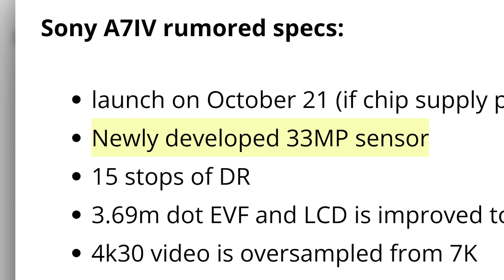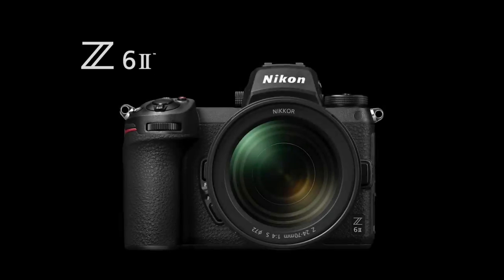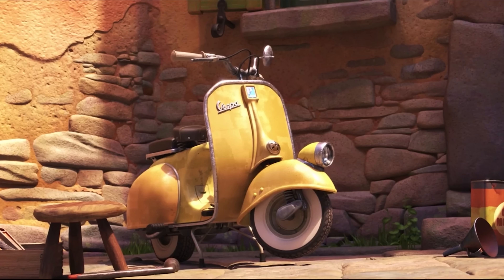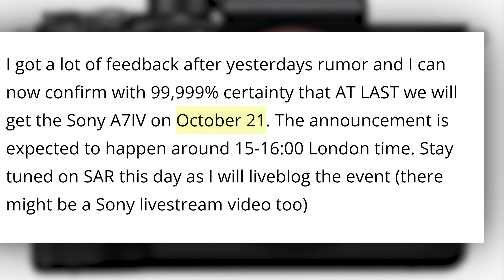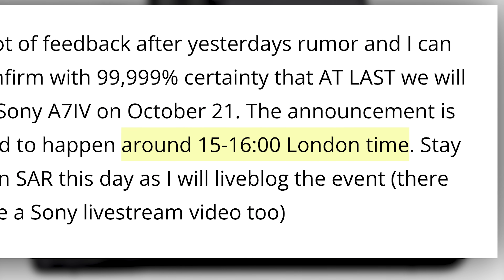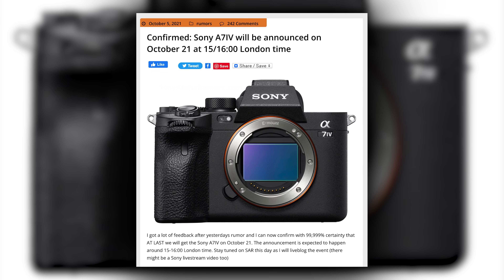I personally was not expecting an all-new 33 megapixel sensor. If that's real, that kind of puts Canon's R6 on notice, and the Nikon Z6 II as well. Sony Alpha Rumors claims the A7 IV will be announced on October 21st at 15:00 London time. If these rumors are true, this sounds like a pretty solid progression from the A7 III. A lot of people in the comments were saying it's not a major upgrade — but a new body design, new cards, new sensor, new menus? Get over it. We'll keep our eyes and ears open for more info and share it when it happens.